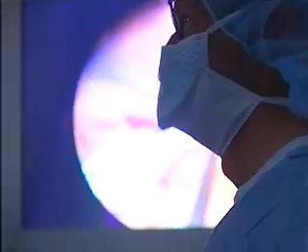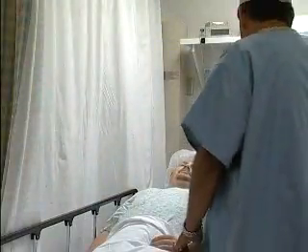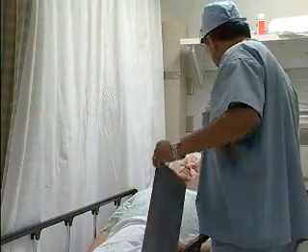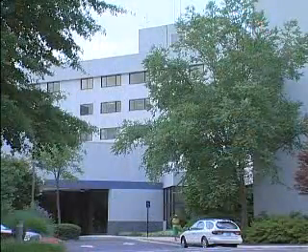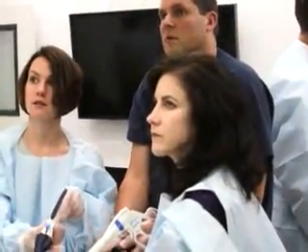Dr. Sturman says these techniques transfer rapidly to the real operating room. That then allows us to afford the patient less pain, and they often have a quicker recovery. Rex has always been a leader in surgical innovation, so I think it really just shows a commitment to continuing to improve patient care.